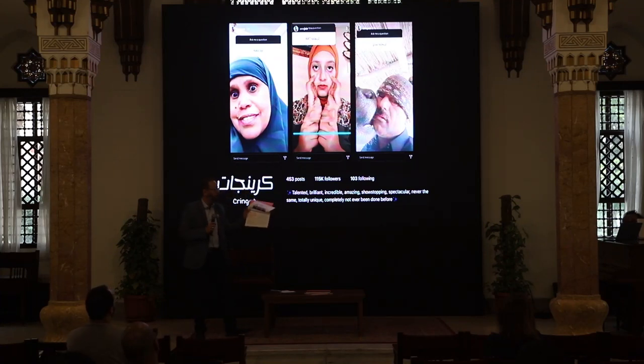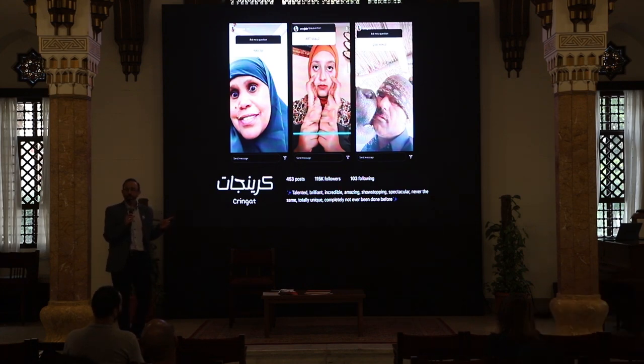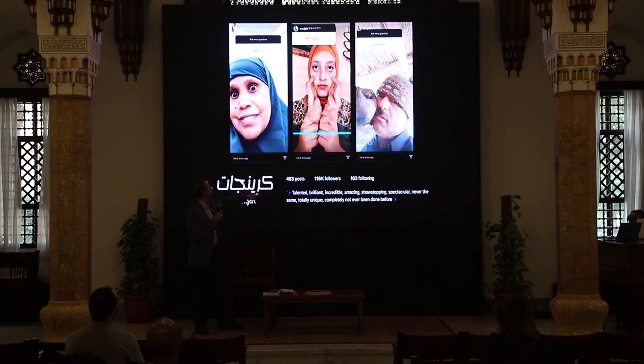The main image in 'When the Fools Come Down from the Hill' points to something called Kringet — a new thing happening in Egypt with 115,000 followers and growing. Their description reads: 'Talented, brilliant, incredible, amazing, show-stopping, spectacular, never the same, totally unique, completely not ever been done before.'